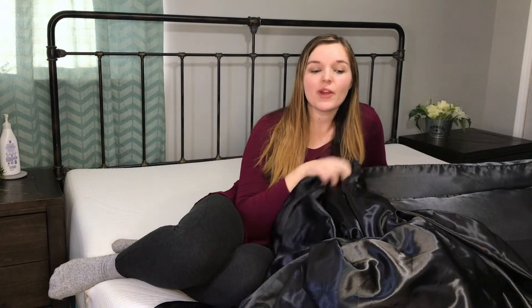Y'all, I just unpackaged my silky black sheets here. These are very, very smooth. I cannot keep my hands off of them. I'm super excited to get them on my bed. Let's get it together.